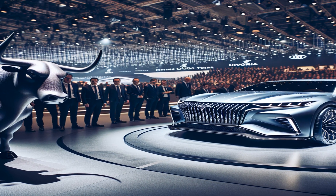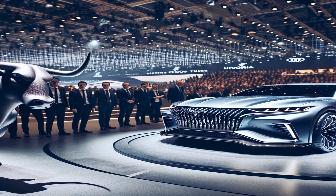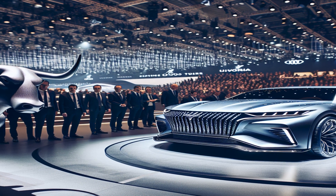The Aventador was launched in 2011 at the Geneva Motor Show as a replacement for the Murciélago. The car was named after a fighting bull, continuing Lamborghini's tradition of naming their cars after famous bulls.